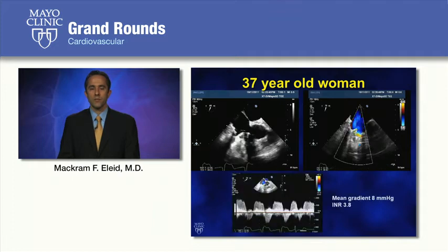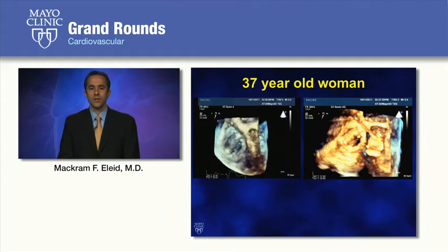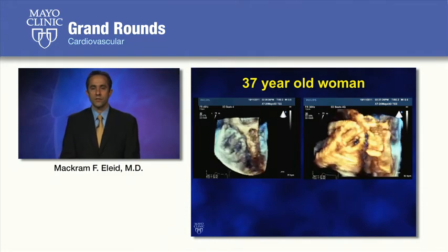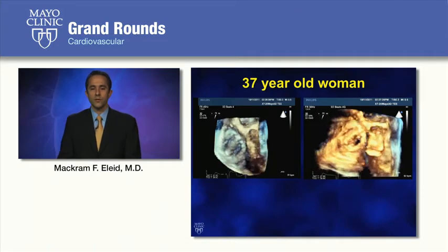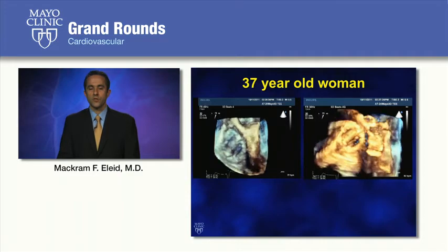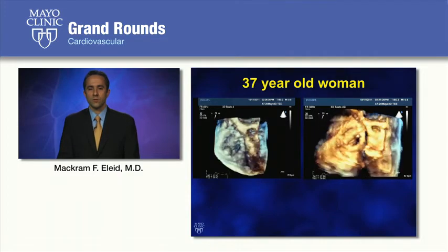The Doppler evaluation of the prosthesis showed a prolonged pressure half-time and an increased mean gradient of 8 millimeters of mercury. Her INR at that time was 3.8. Additional 3D TEE views of the tricuspid prosthesis looking down from the right atrium show that the side orifices are persistently open, consistent with frozen leaflets.